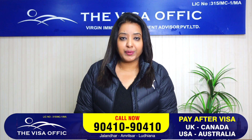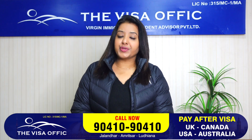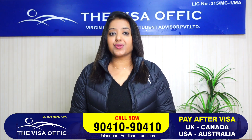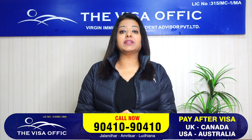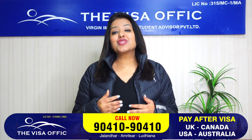Hello friends, my name is The Visa Office, and I will be providing the latest updates on Canada tourist and visitor visa. I will be providing the latest updates through this month, so subscribe and share the channel.